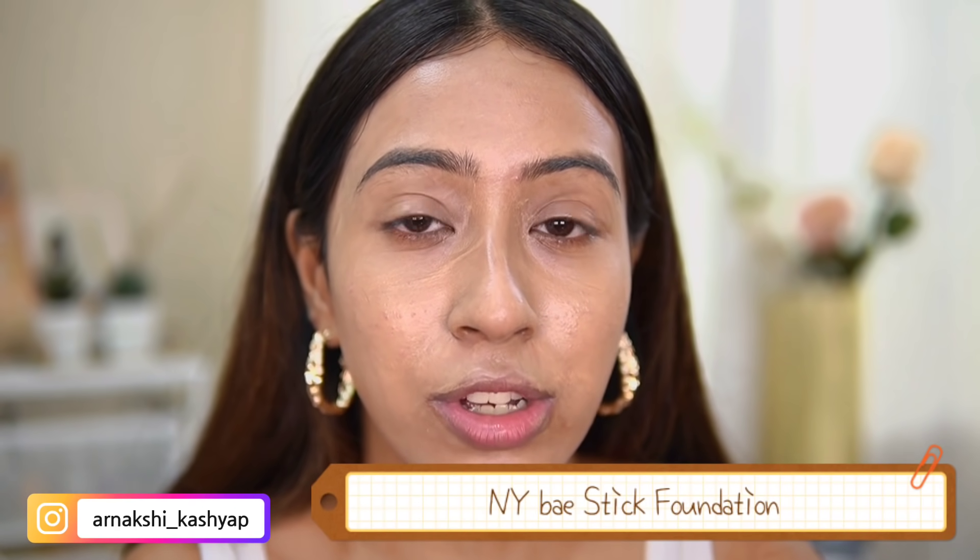Also, it's kind of burning my eyes a little bit — my eyes are getting watery, I don't know why. Anyway, moving on to the concealer — I have this NY Bay foundation stick. Someone compared it to the Nika foundation stick, so I was excited because I'd heard the Nika one was pretty good. But I'll show you exactly why I don't like this one. You can use it as a concealer or as a foundation.